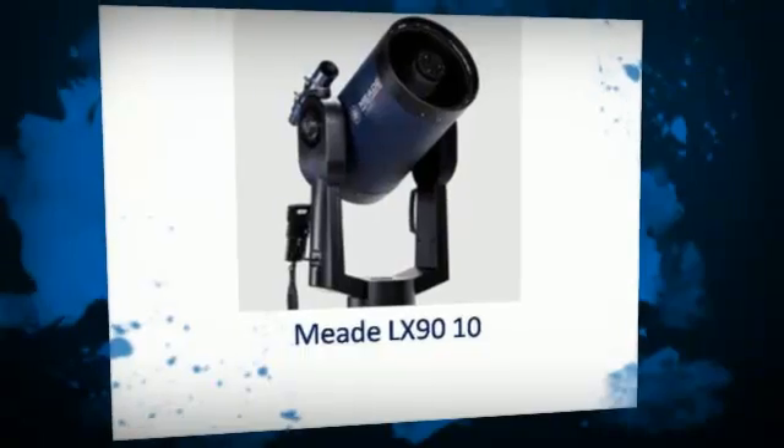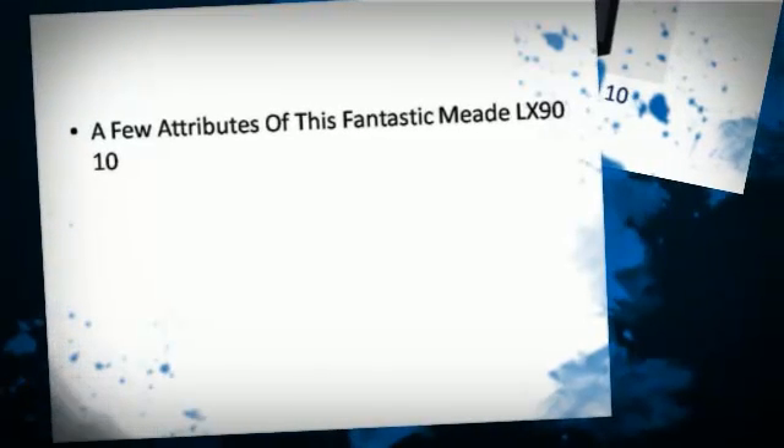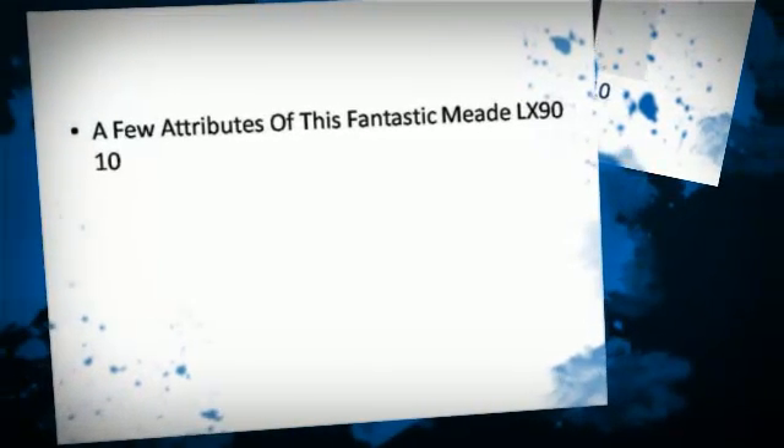Meet LX9010 — a few attributes of this fantastic Meet LX9010.